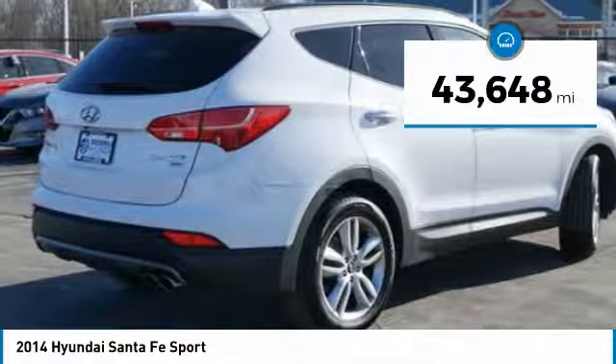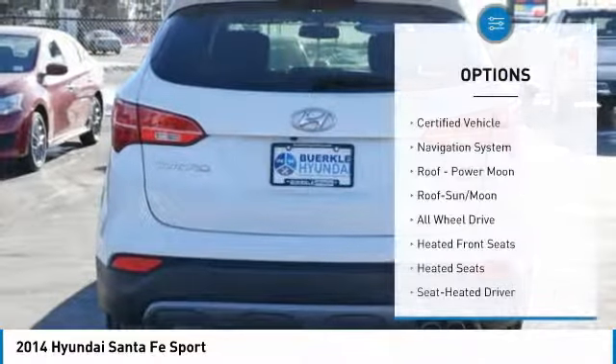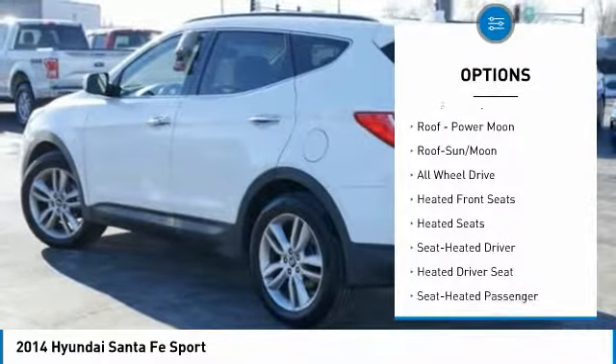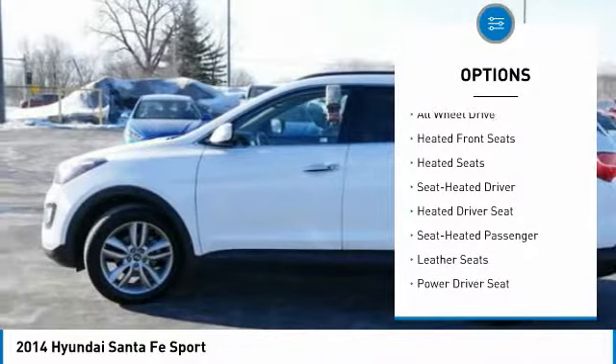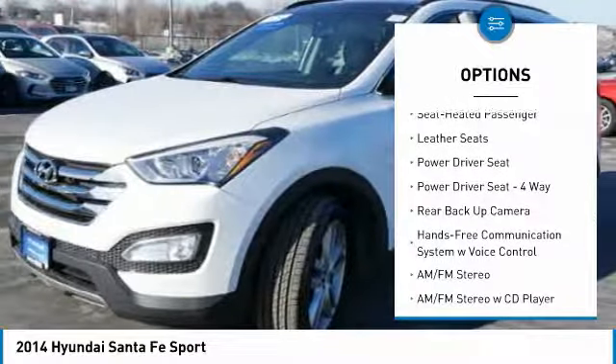This vehicle has less than 45,000 miles. Here are some of this vehicle's great options: all-wheel drive, XM satellite radio, backup camera, traction control, heated seats, navigation system.